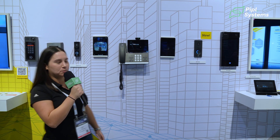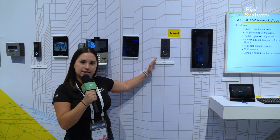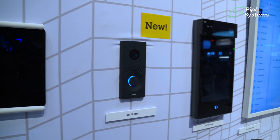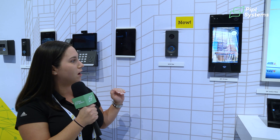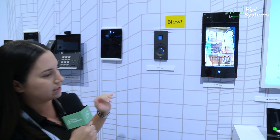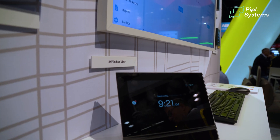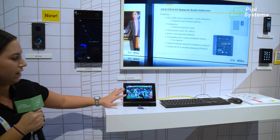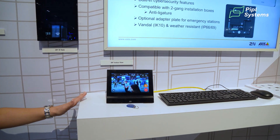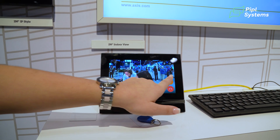I want to showcase some of our new products. Right here we have our 2N IP-1, it's a single button audio video intercom that comes in three different colors: grey, black, and bronze. When you press the button, we have it connected to our indoor station called the Indoor View, which comes in white and black. Everything's IP — you'll be able to answer the call, unlock the door, and get very good video quality.